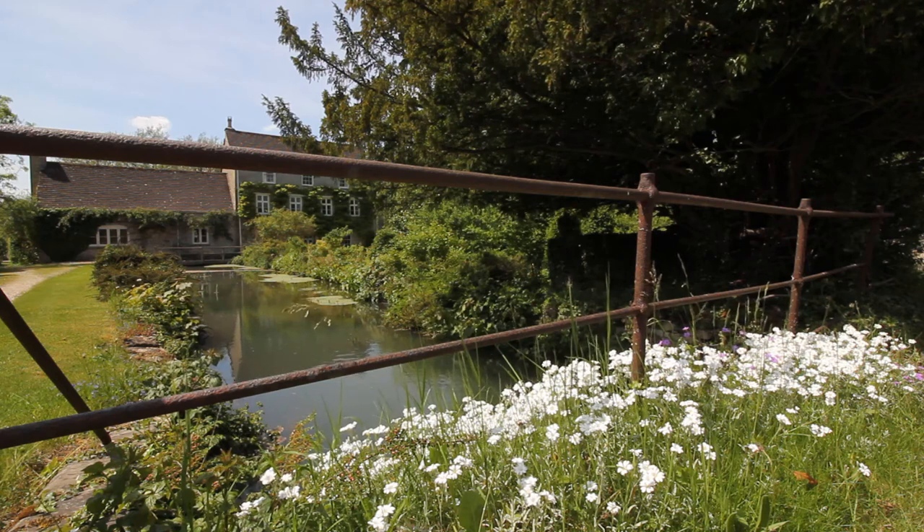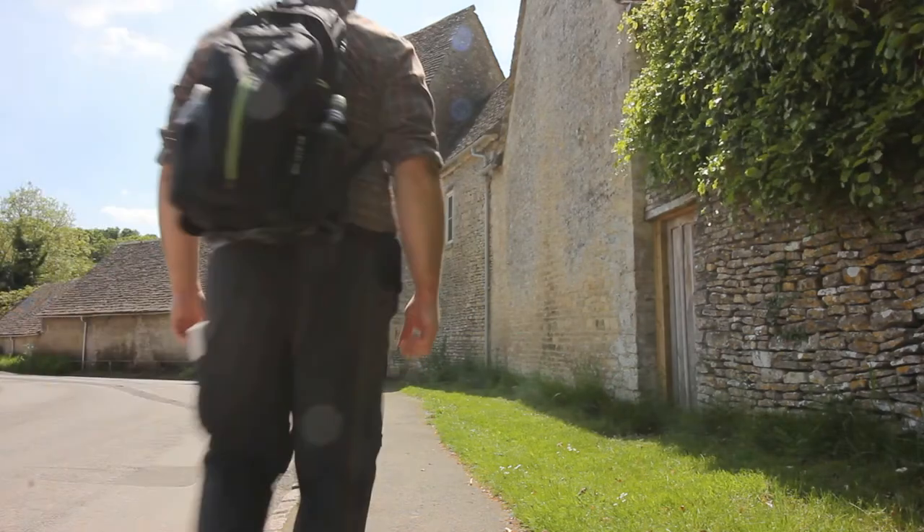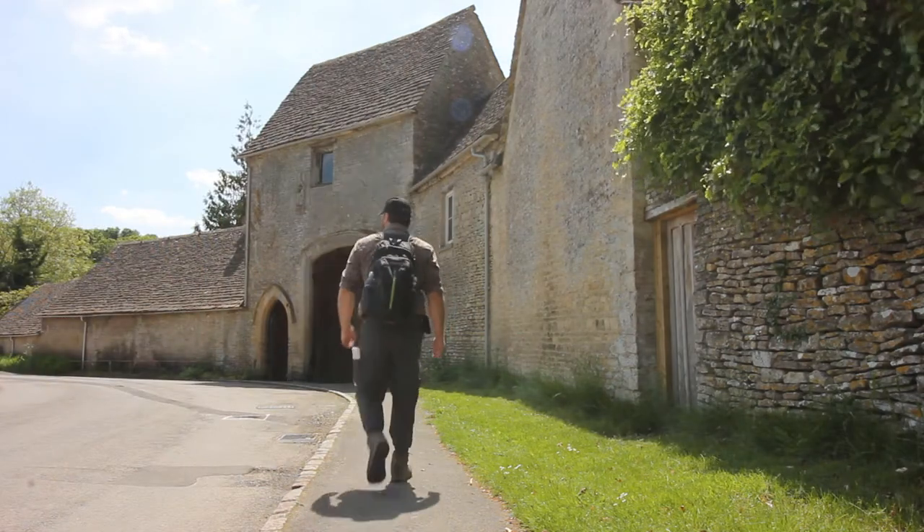Welcome to Walking with Harper, episode 3. Today I'm starting my walk in the Cotswold villages of Colne St. Aldwyn and Quennington. I'll be exploring the villages before I head out on a five-mile loop towards Bibury.